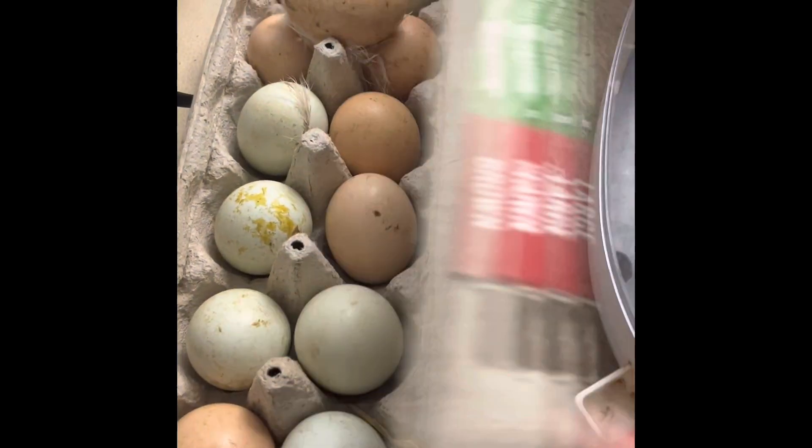Welcome to our farm. This is starting out in the dark because I just took 13 eggs out from underneath the bird, and I'm going to candle them. Let's see what we can see.